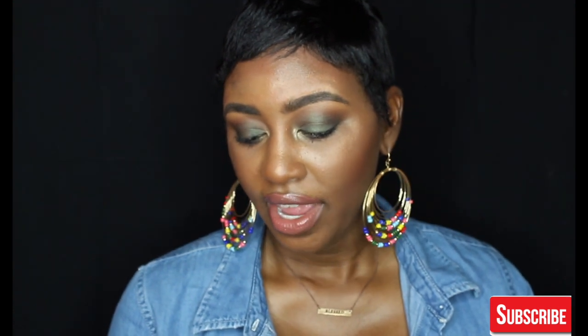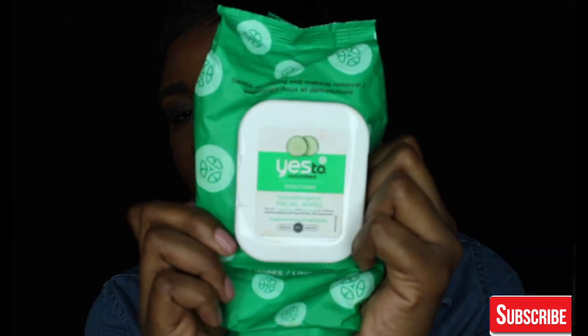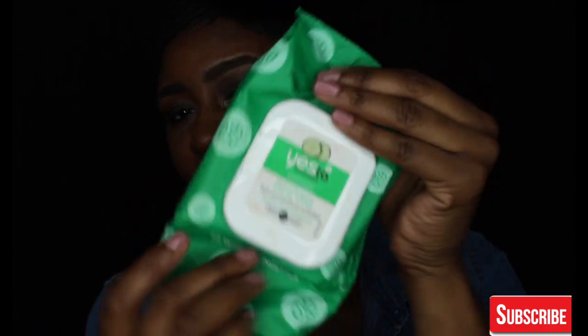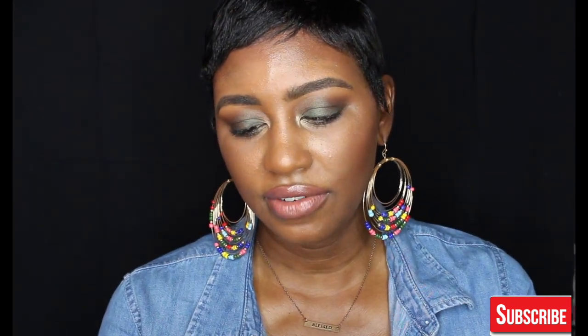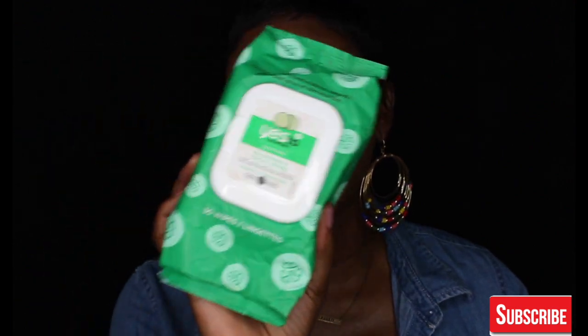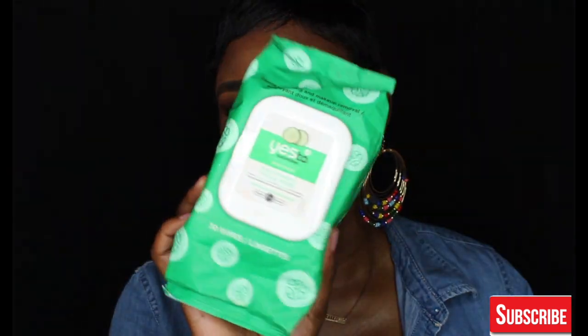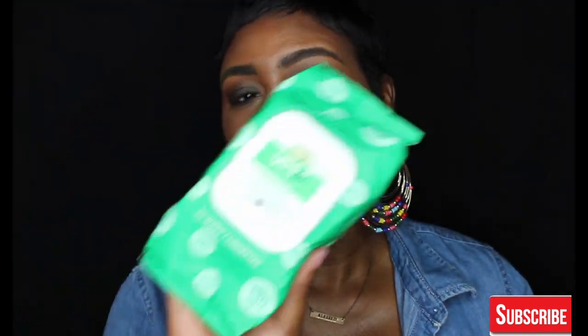The next product that I have been loving is by Yes — the Yes to Cucumbers Soothing Hypoallergenic Facial Wipes. I picked mine up at Target. You can definitely smell the cucumber in there, but it definitely takes your makeup off, which I really like. It's very gentle on the skin and it's good at taking the makeup off. If you guys have tried these, comment down below and let me know how you like these.